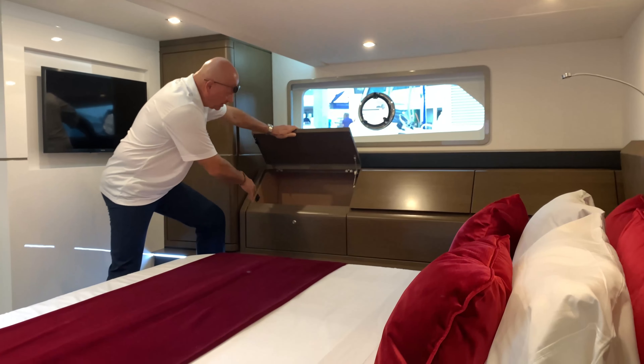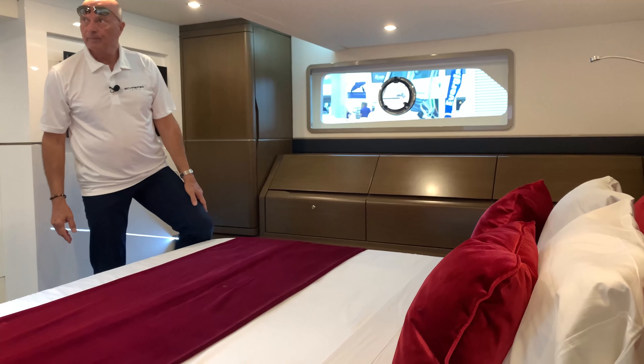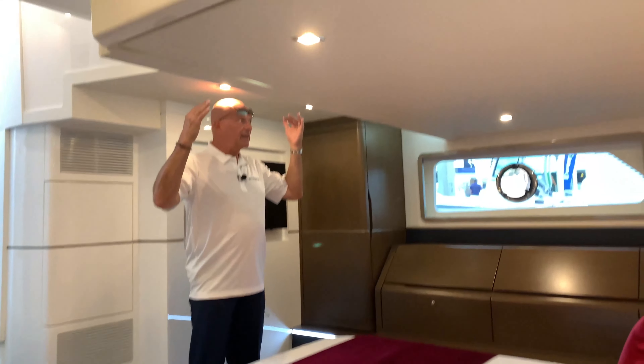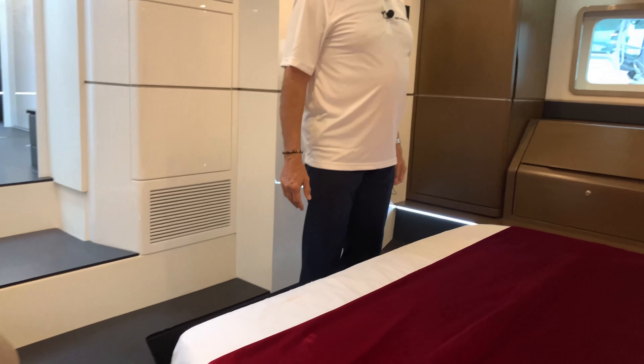These are locking compartments, and I can see a safe installed in there as well. Good headroom — I'm six feet tall and still have a little bit of clearance on top. It's a very comfortable area.